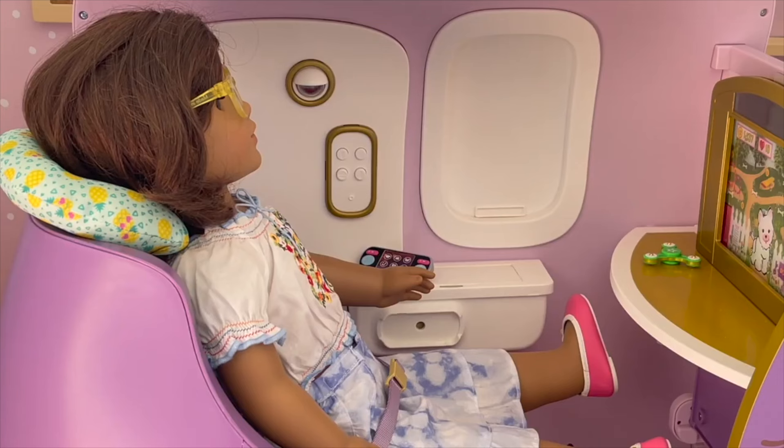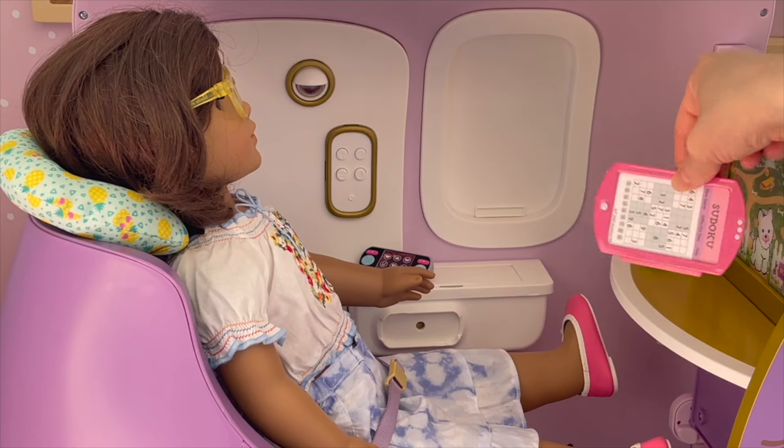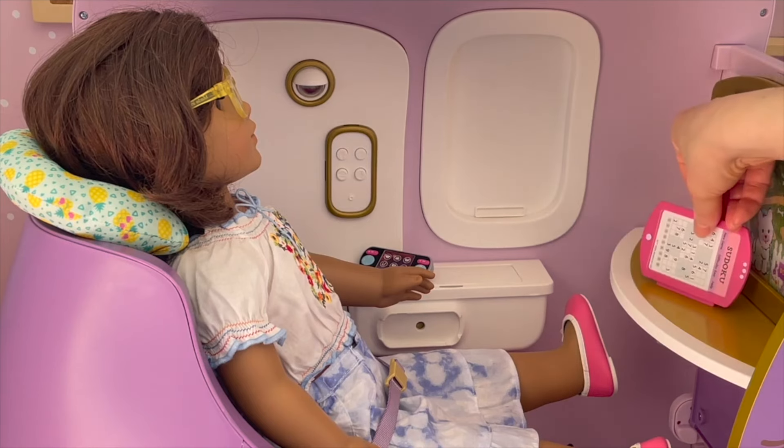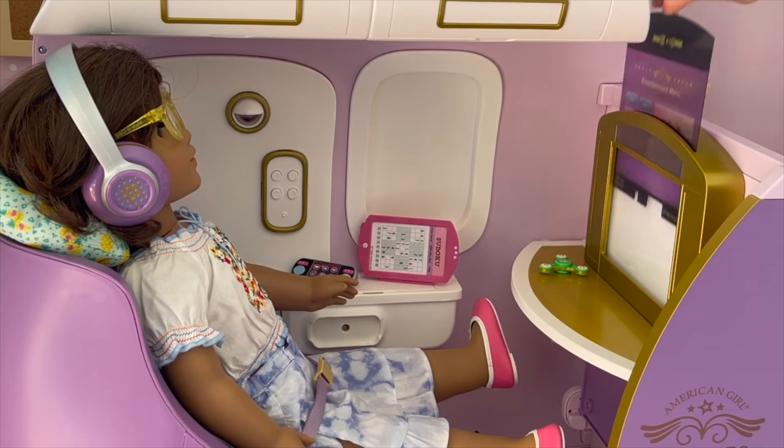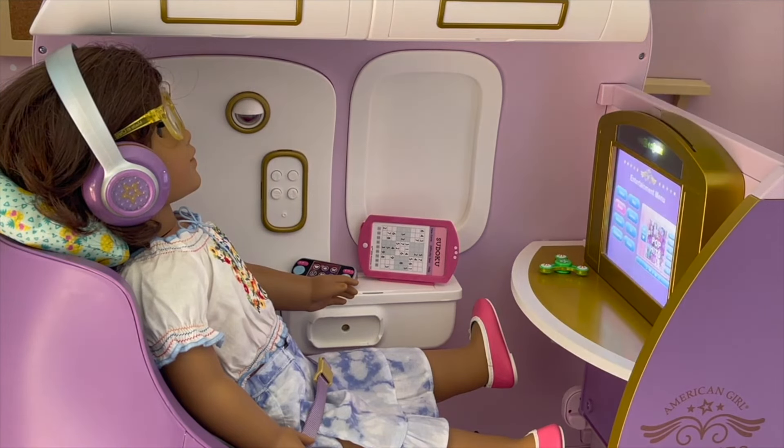There is just some time before dinner arrives and Mirabelle is going to play on her tablet - she is playing a game called Sudoku. And while playing Sudoku, Mirabelle wants to listen to some music so she has her headphones on. I love how the headphones are purple, they're so pretty. I just changed the TV screen for her so she's able to change the music on the TV.